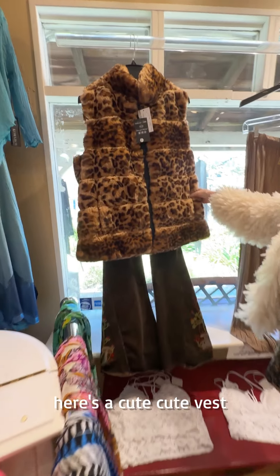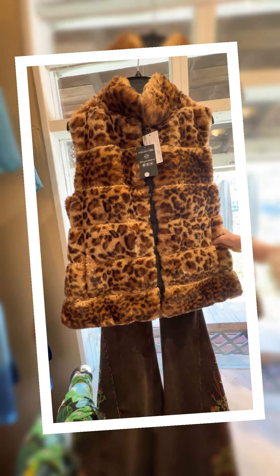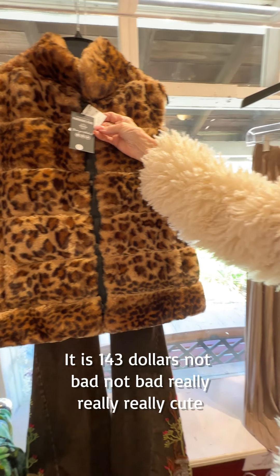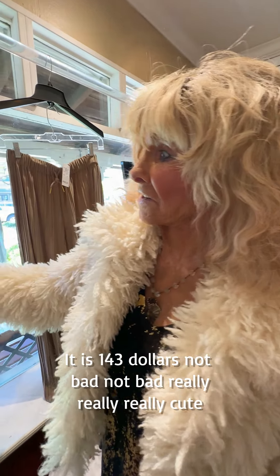Here's a cute vest. It is $143 — not bad. Really, really cute.